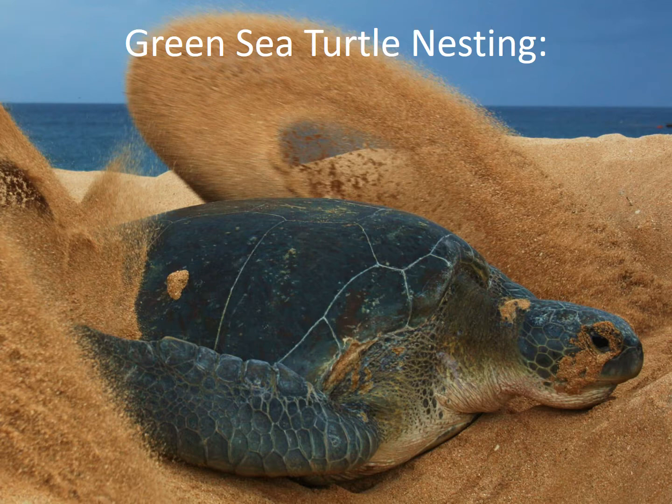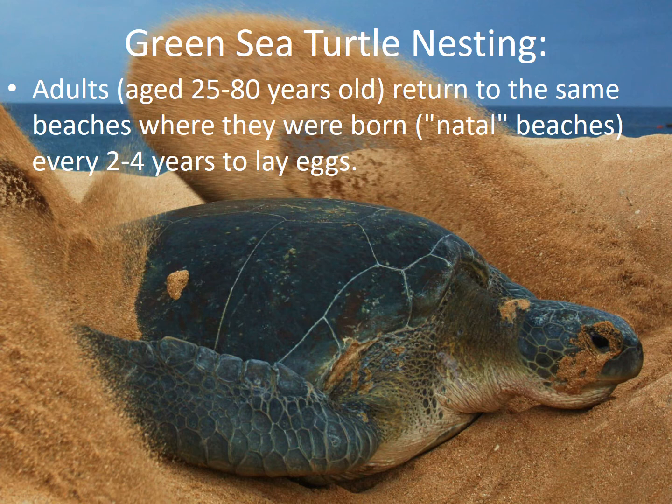Now, on to nesting — one of the most studied and most interesting parts of a green sea turtle's life. Adults between the ages of 25 and 80 years old return to the same beaches where they were born, called natal beaches, every two to four years to lay eggs. Green sea turtles are one of the only sea turtle species that returns to the exact same beach where they were born, as opposed to just the same general area.